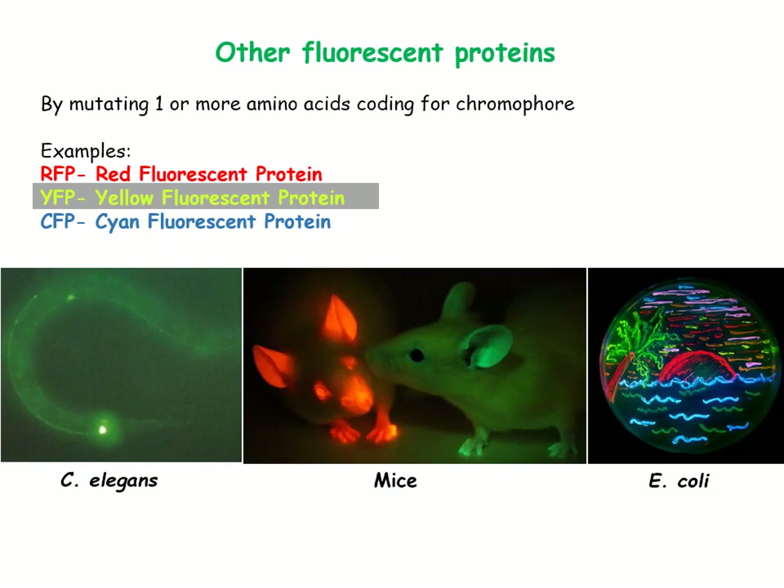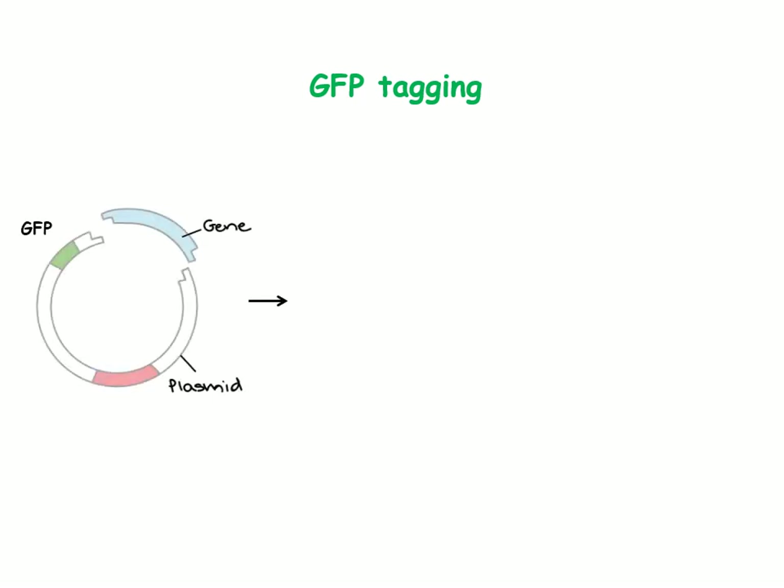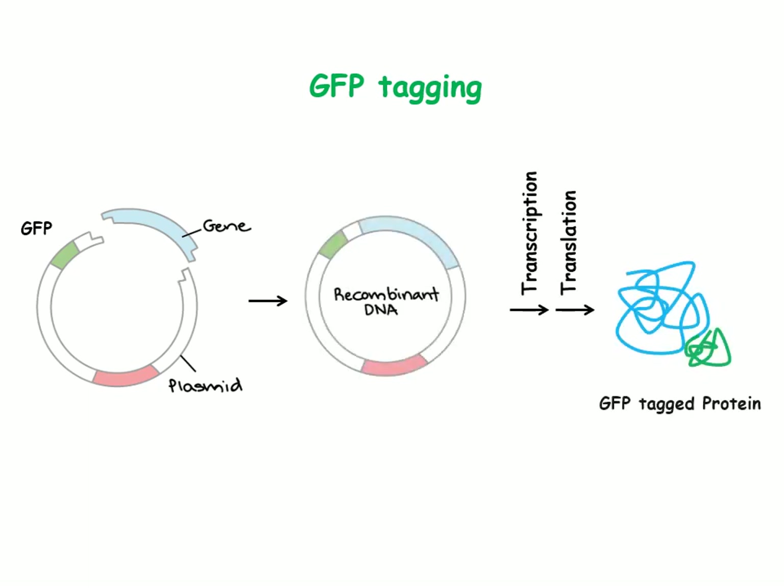The picture below shows the expression of various fluorescent proteins in different organisms. GFP tagging is a molecular biology technique in which a gene of interest is tagged with the GFP gene to produce a recombinant protein expressing fluorescence.